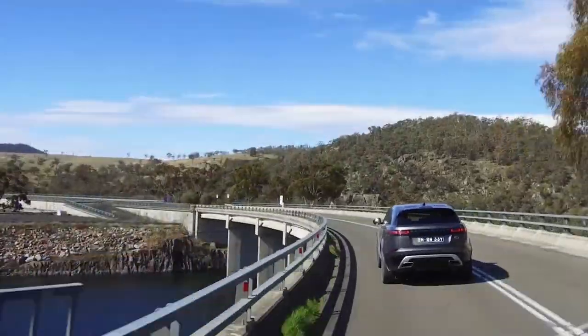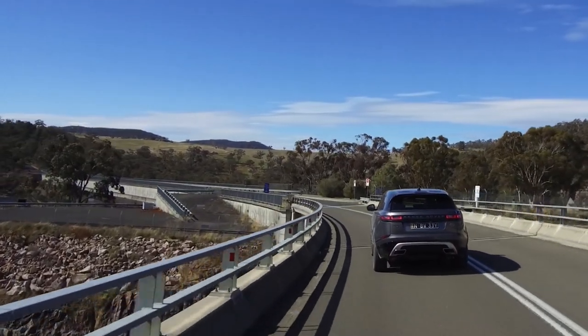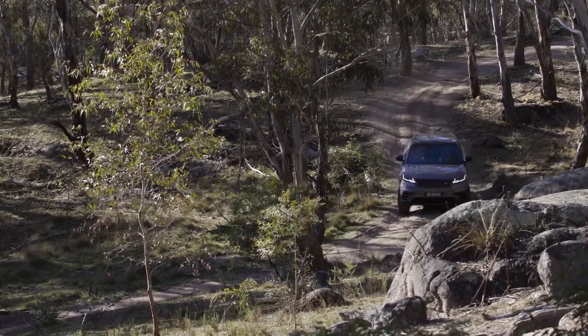We've been invited to steer multiple models on the Australian launch, through the city and suburbs, on the highway, as well as a deep dive off-road.